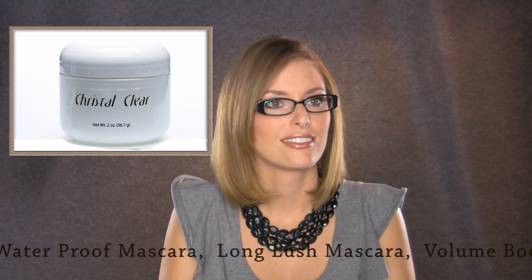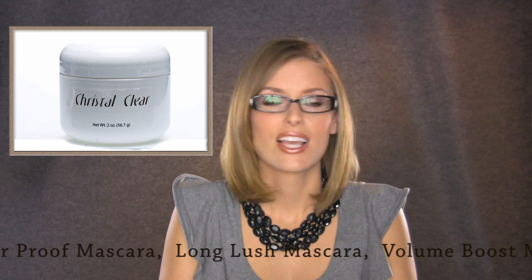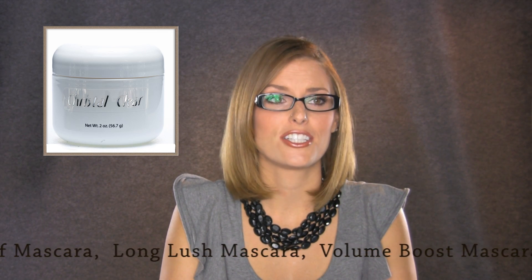I hear a lot about mineral makeup, and there's lots of mineral makeup available. Are there problems with mineral makeup — is there something wrong with it, or do you run into issues? It's a really good question.